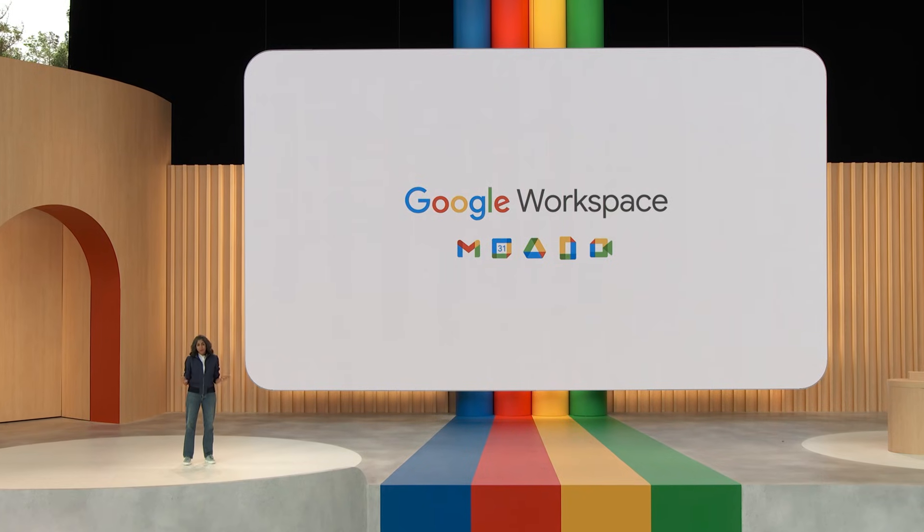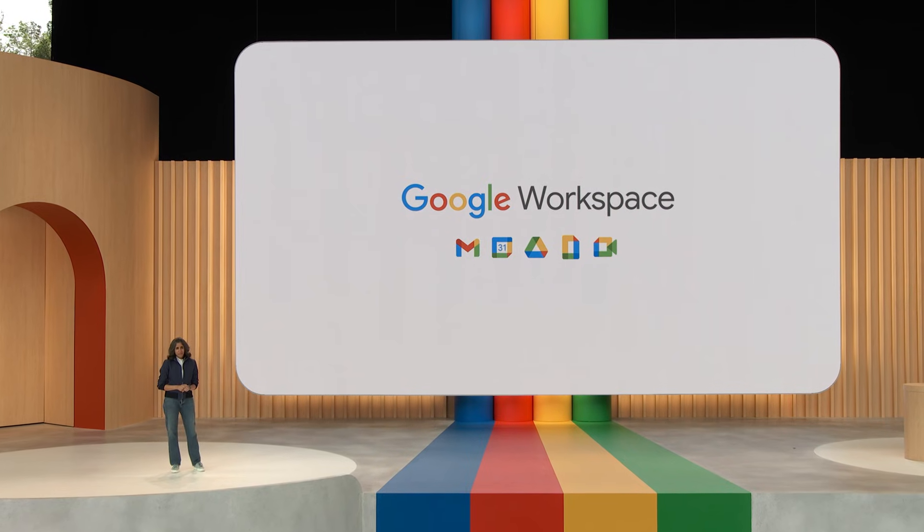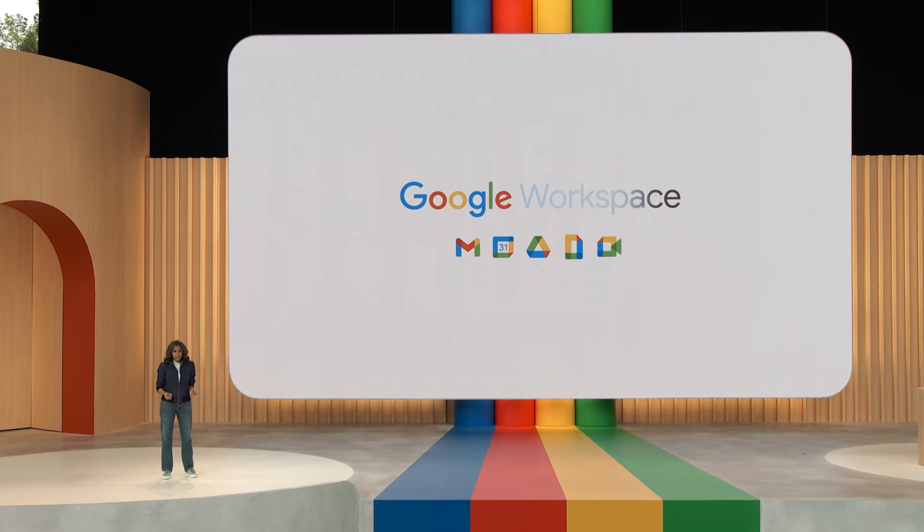From the very beginning, Workspace was built to allow you to collaborate in real time with other people. Now you can collaborate in real time with AI. AI can act as a coach, a thought partner, a source of inspiration, as well as a productivity booster across all of the apps of Workspace.